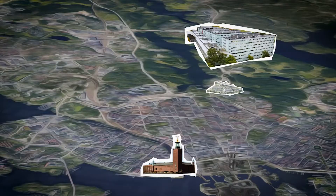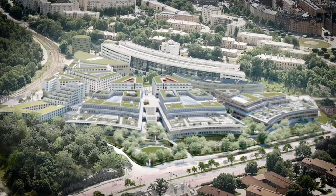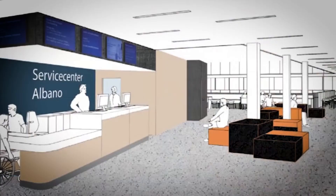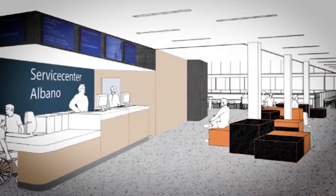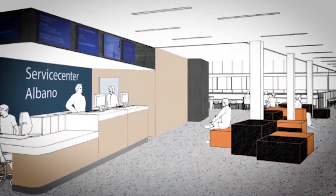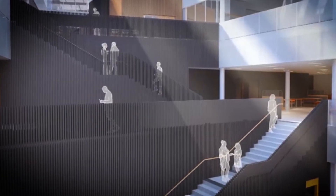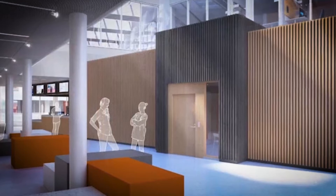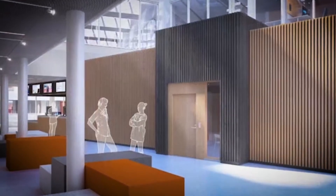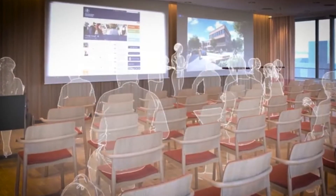Just south of Frescati, we're building a new green university area, Albano, which also has student housing and services. It is an attractive study and research environment, connecting Stockholm University and KTH, the Royal Institute of Technology, both to each other and to the city. The first departments have already moved in and construction is estimated to be complete in 2023. At that time, 15,000 students and researchers will be studying and working here.